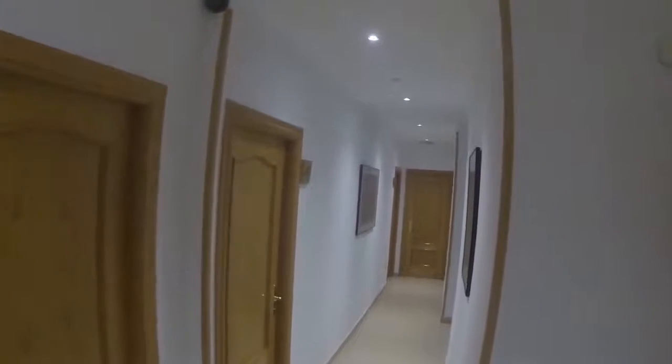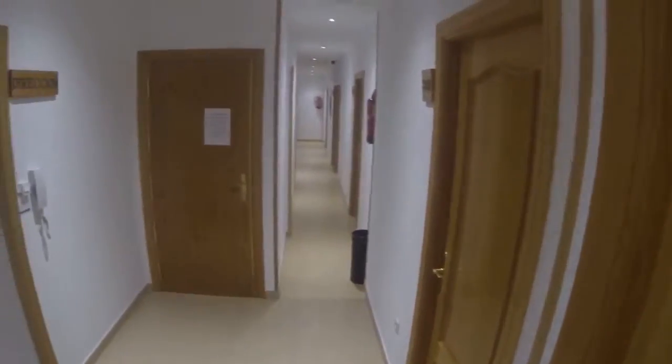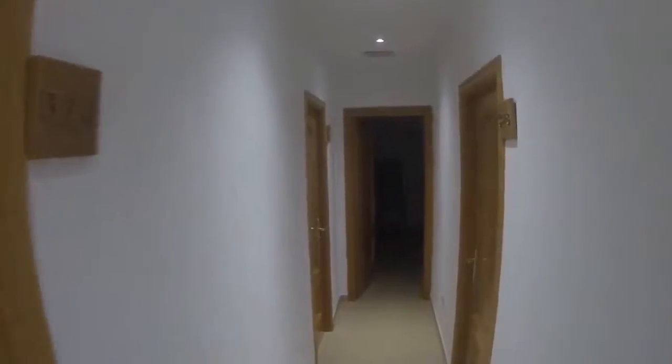We have 19 rooms, so these are the halls. This is the main entrance, and then let me show you the living room and the kitchen.